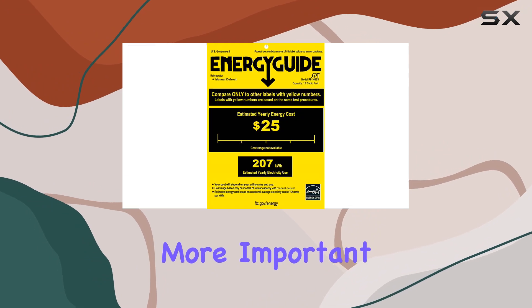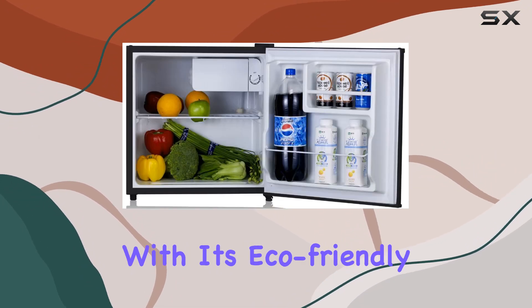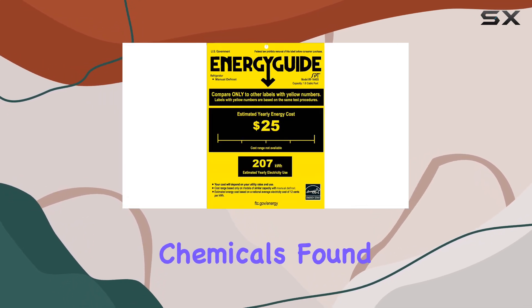Environmental concerns are more important than ever, and the SPTRF 164SS addresses these with its eco-friendly design. It's HCFC-free, which means it doesn't use the harmful chemicals found in many.